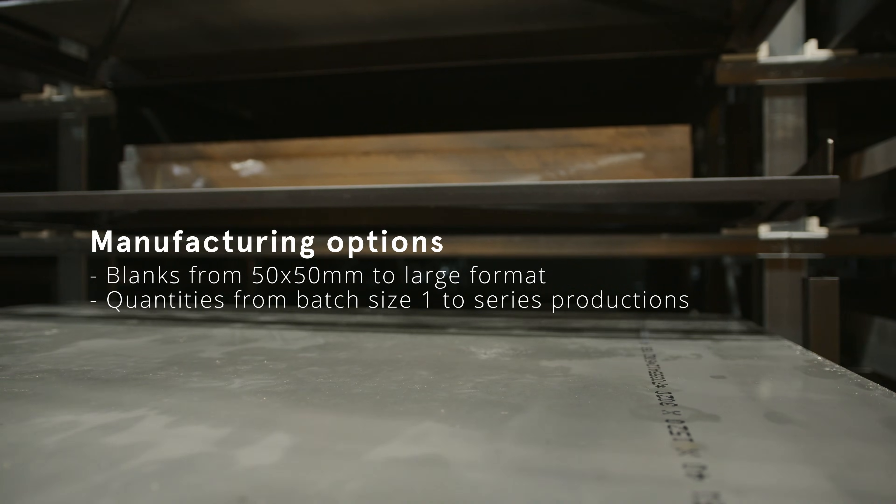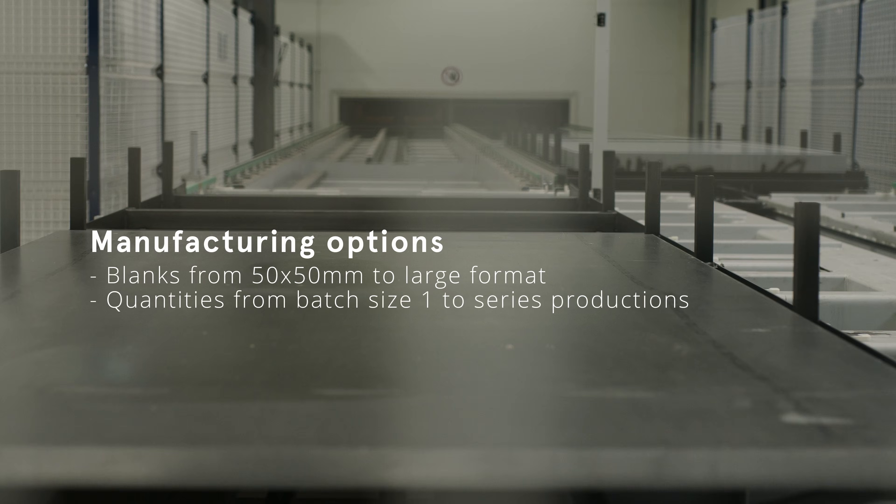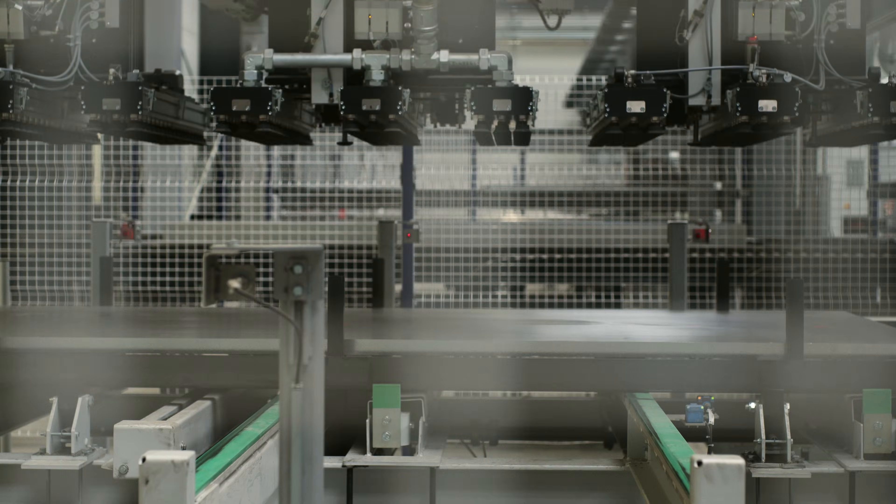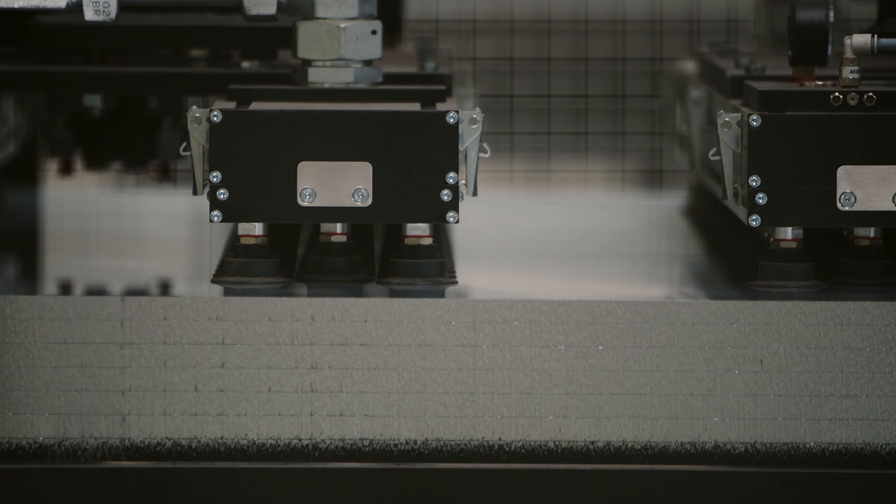From there, the plates are automatically transferred to the cutting center, where they are divided among three sawing lines. They are then cut to the customer's specifications in terms of size and quantity.